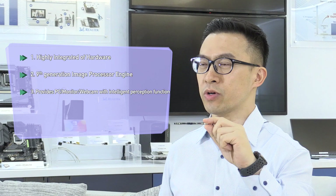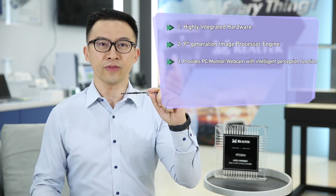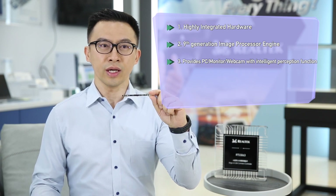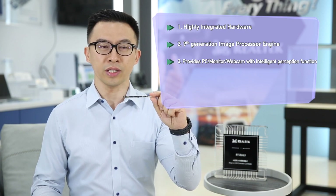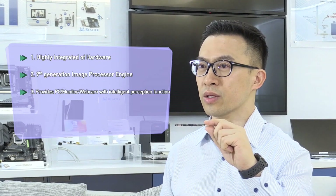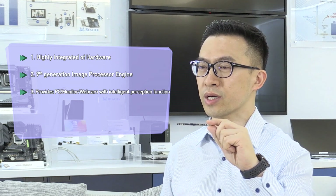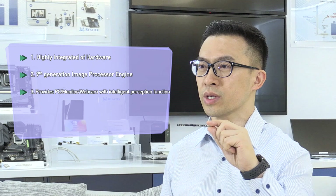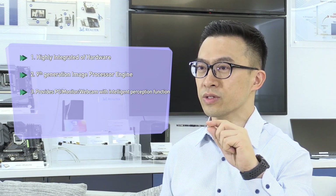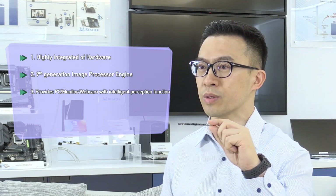Third, it gives camera products an intelligent perception function. With the built-in camera of the RTS5H63, when the user is close to a modern standby-state notebook, it can accurately sense the human approach and then wake up the notebook automatically. At the same time, through Windows Hello face recognition, you can automatically log in to Windows 11 OS without any touch.